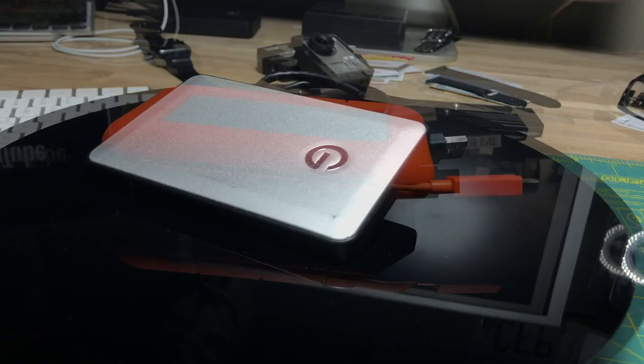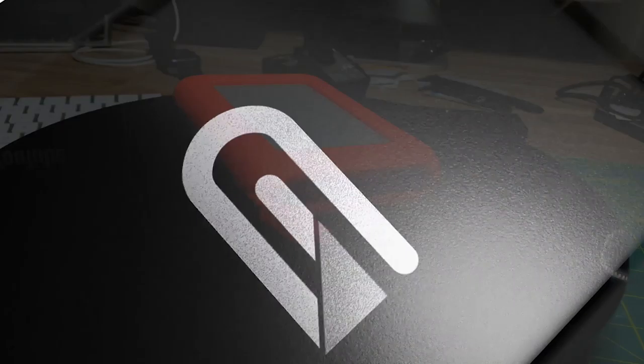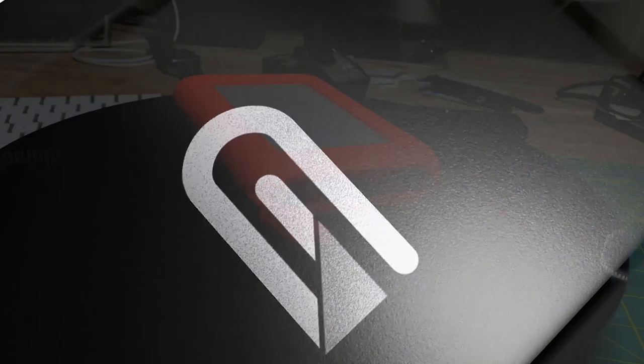Number two: back up to an external drive. That could be a G-Drive, a LaCie Rugged, a Glyph Black Box, or a SanDisk Extreme. The SanDisk Extreme is probably the least expensive of the bunch — it's durable, it's water resistant, and you can get a lot of storage.